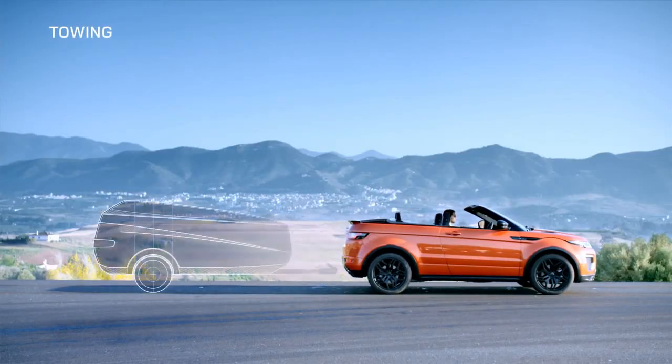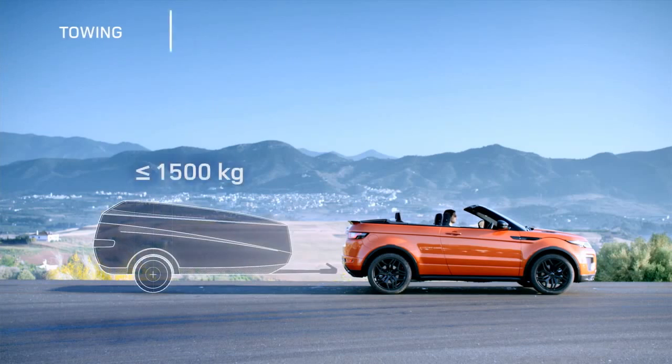With a towing payload of up to 1,500 kg, the Evoque Convertible provides substantial pulling power.